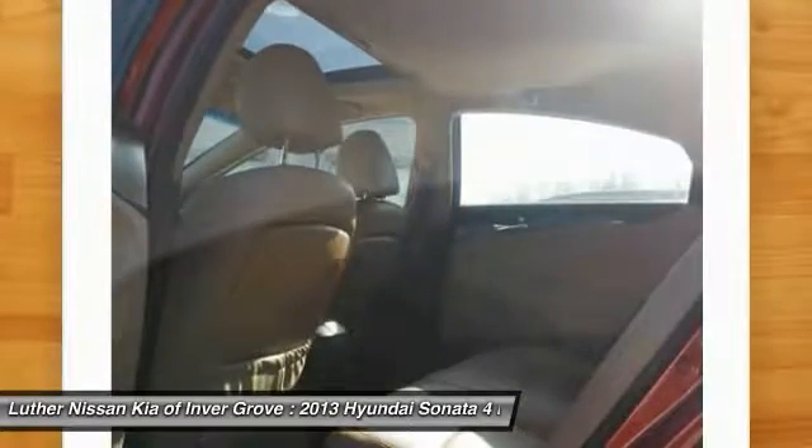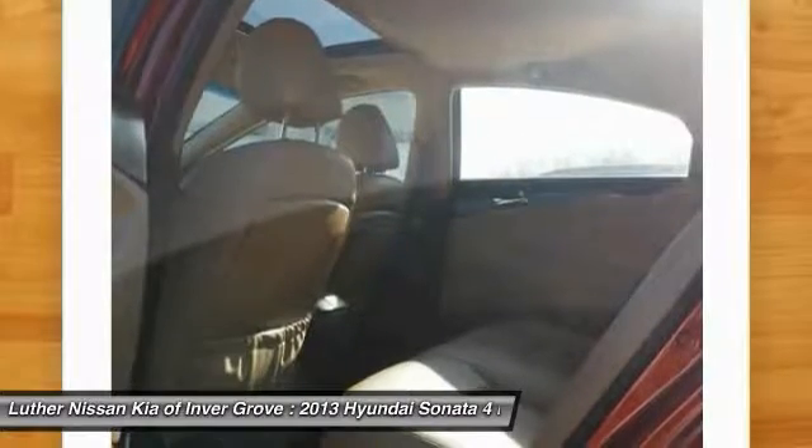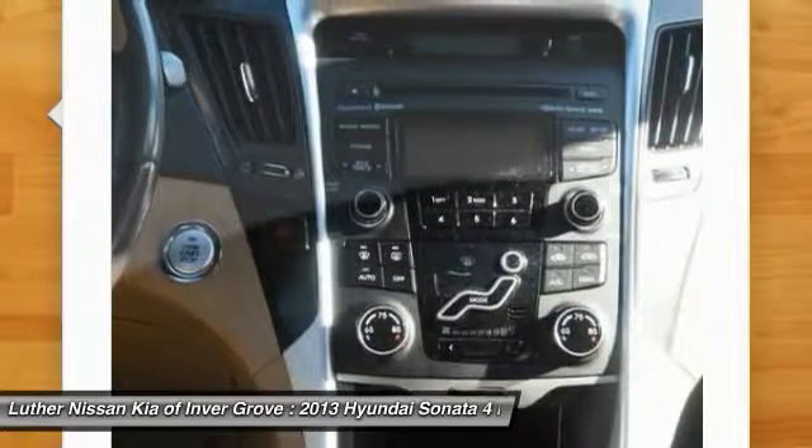Aluminum wheels, cruise control, AM/FM stereo radio, FWD, hands-free communication. This isn't just a vehicle, it's an experience — so stop in for a test drive today.